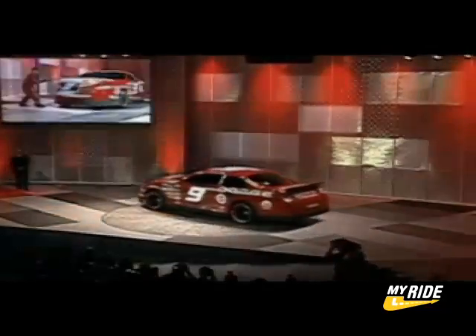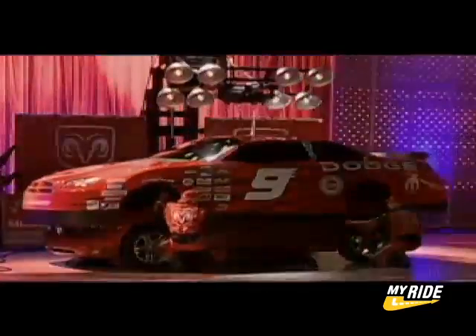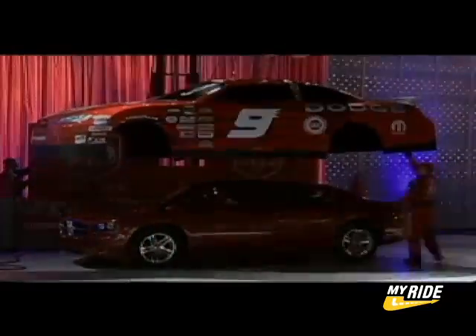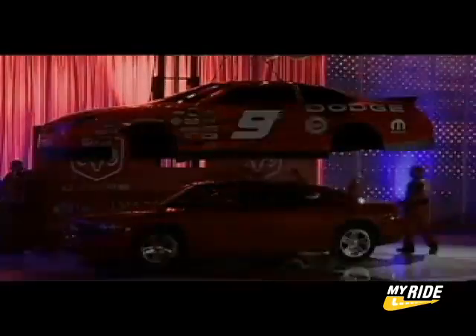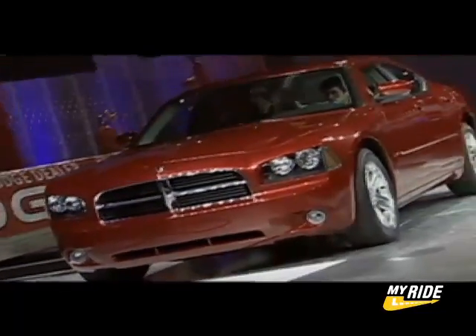With the Hemi on their brain and the overwhelming success of the 300 and Magnum, the Chrysler group had the cleverest reveal of the day as the audience watched the Dodge Charger NASCAR Racer transform into the production version of the Charger that will go on sale this summer as a 2006 model. Built alongside its aforementioned siblings, the Charger will be available only as a sedan with either a 250-horse V6 or the bad boy 340-horse Hemi.